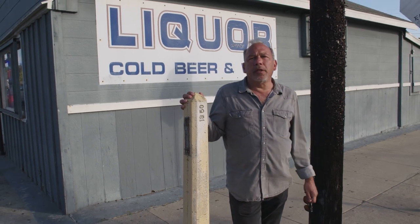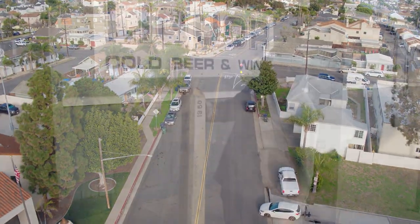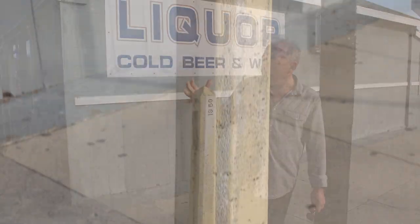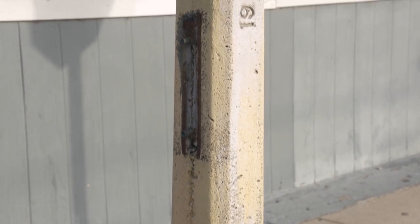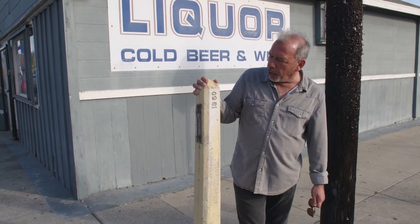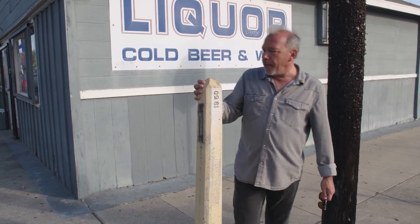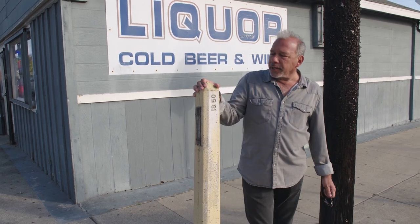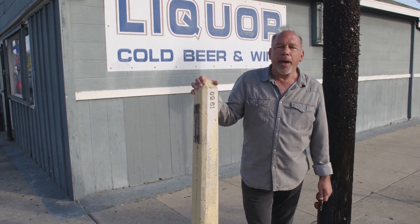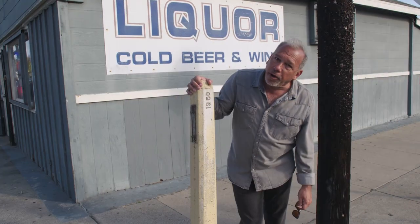Just about a half a block away from the Lake Fire Station, if you come down to Frankfort and cross Alabama, in front of Steve's Liquor — another great old building in Huntington Beach — you'll find this relic from 1950. Back then, they would hang the mailboxes; these posts were popular all over the United States. Another piece of hidden Huntington Beach that you may not be familiar with, that you might pass every day. They don't hang mailboxes on it anymore, but it's a nice part of the walking tour. Come check out the mailbox post at the corner of Frankfort and Alabama.